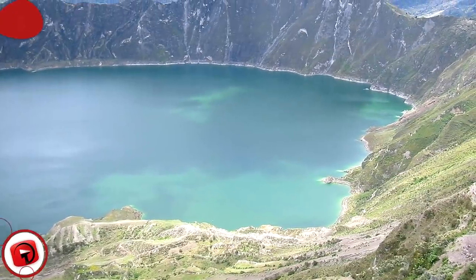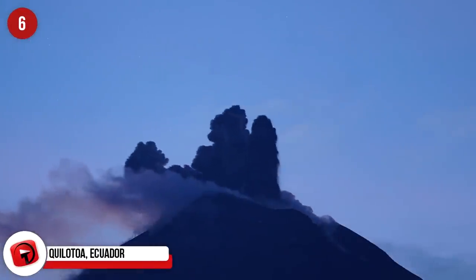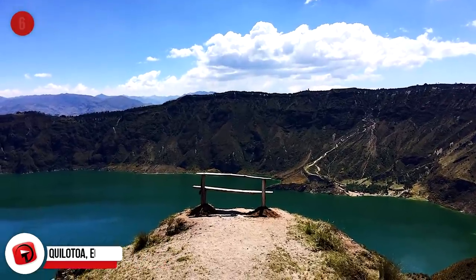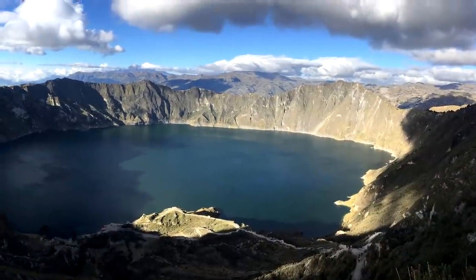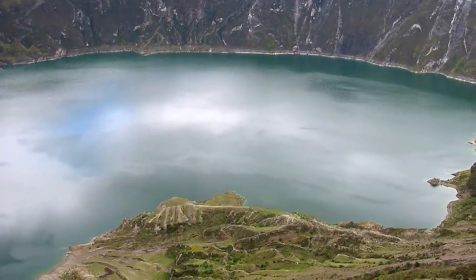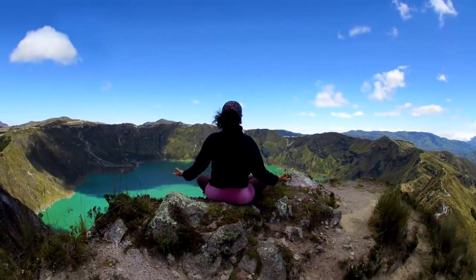Quilotoa, Ecuador. More than 600 years ago, this two-mile or three-kilometer wide caldera was formed in the wake of a catastrophic eruption in the Ecuadorian Andes. This crater lake is around 820 feet deep or 250 meters, and is noted for its greenish waters. The unusual coloration is the result of dissolved mineral deposits in the area. Located nearly 11,500 feet above sea level or 3,500 meters, Quilotoa is quickly becoming a popular tourist attraction.